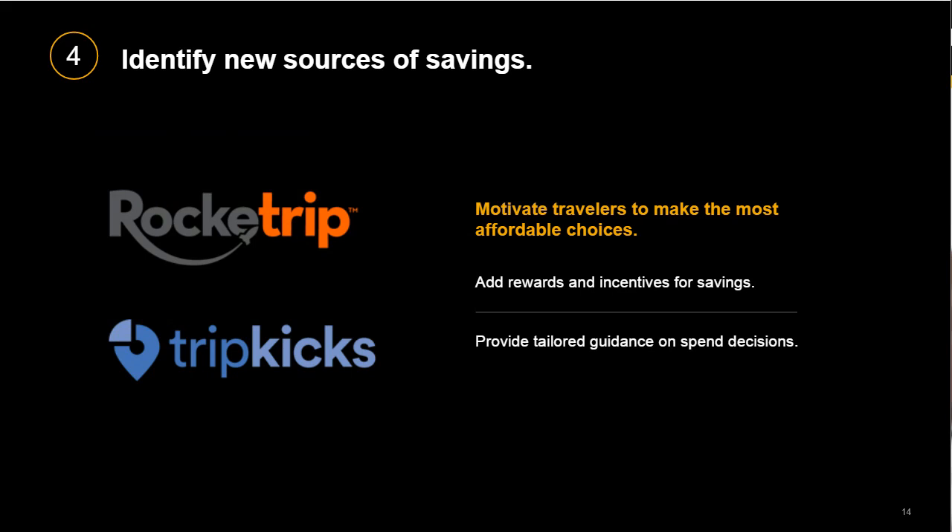By integrating apps with your Concur Travel solution, you can also find new ways to save on employee travel. Apps like RocketTrip motivate smart spending by letting employees keep half of the money they save on their business trips — a win-win approach to travel management that rewards employees and reduces spending by an average of 30% per trip. Similarly, TripKicks integrates with Concur Travel and delivers insights and guidance to help travelers make the best budget-friendly decisions. In addition to health and safety and eco-friendly information about destinations and suppliers, you can also provide employees with more tailored guidance on spend and behavior, which can include rewarding travelers for spending less.